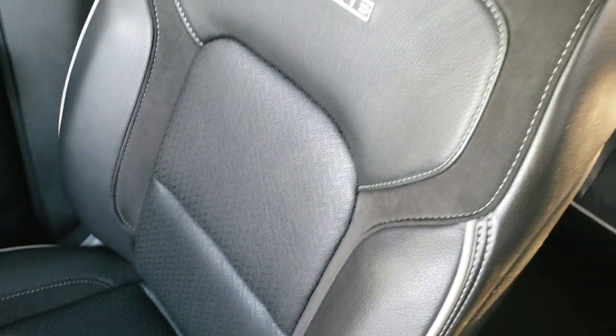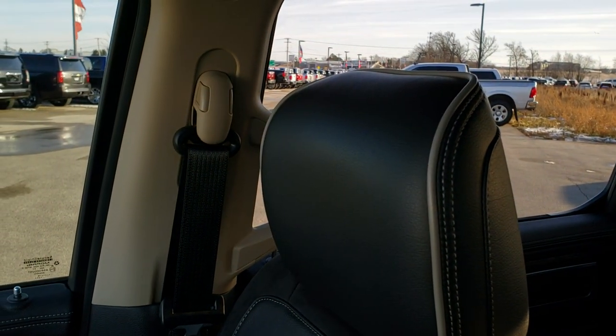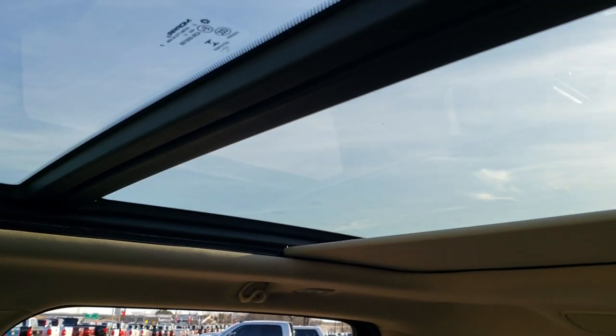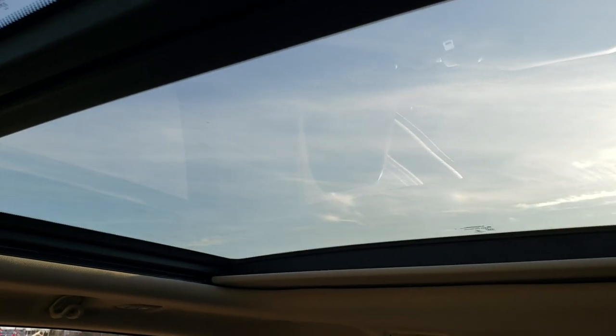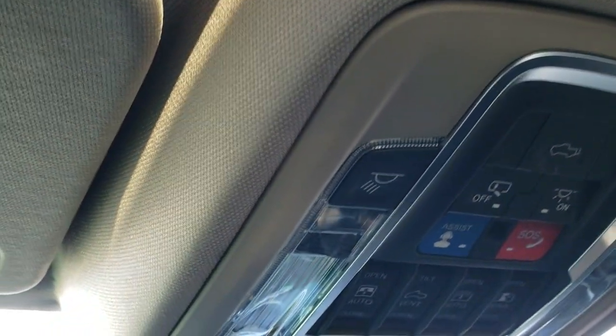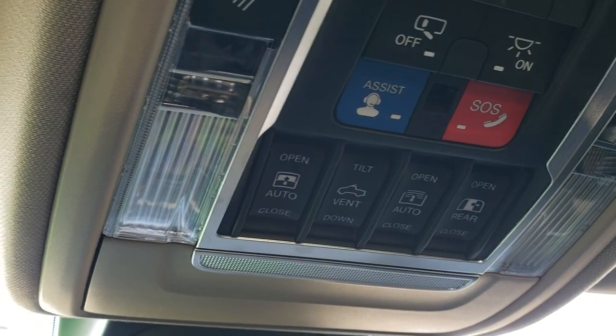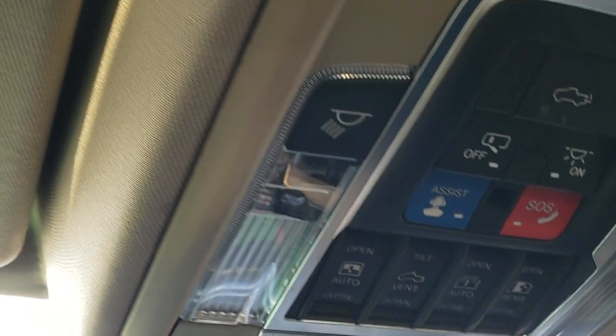The passenger seat is very clean with no rips or tears. This truck has never been smoked in and smells very clean inside. It also has the power vista roof — the fixed glass second row roof and the power sunroof in front. Up here you get your map lights, assist and SOS, sunroof controls, and power sliding rear window controls.